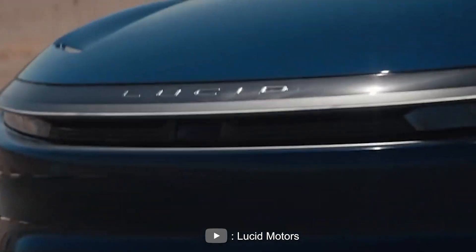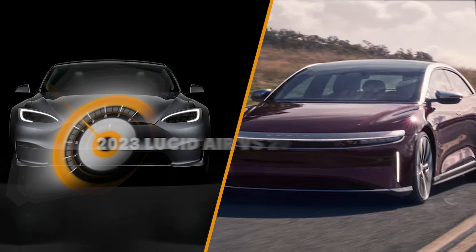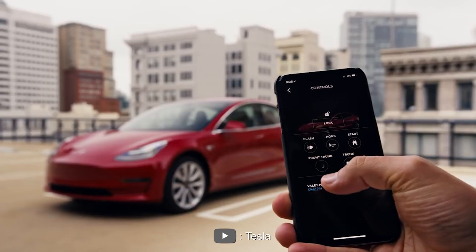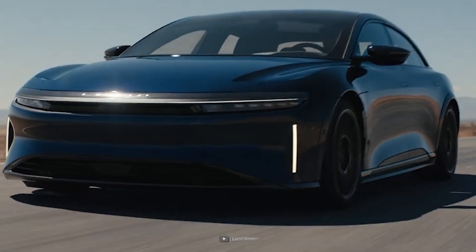Hello and welcome to our video review comparing the 2023 Lucid Air and the Tesla Model S. These are two of the most talked about electric vehicles on the market today, and both offer impressive features and performance. In this episode, we will take a closer look at both cars and see how they stack up against each other. Let's get started!